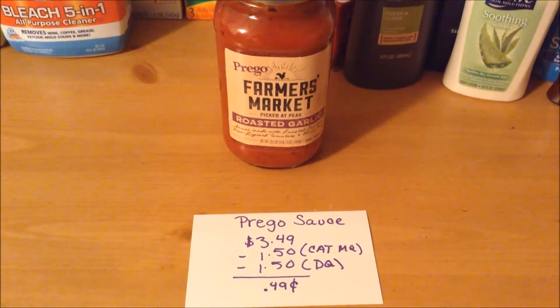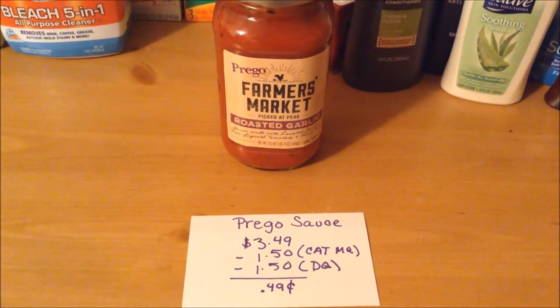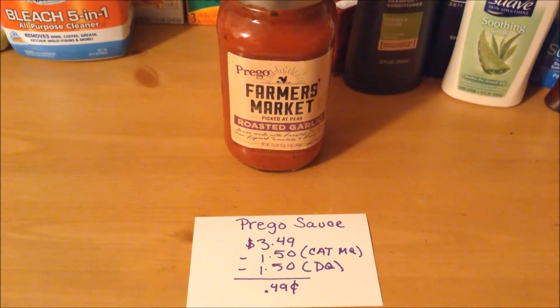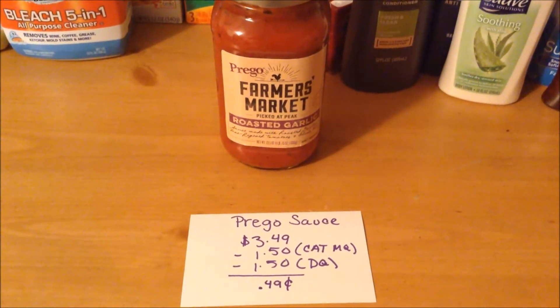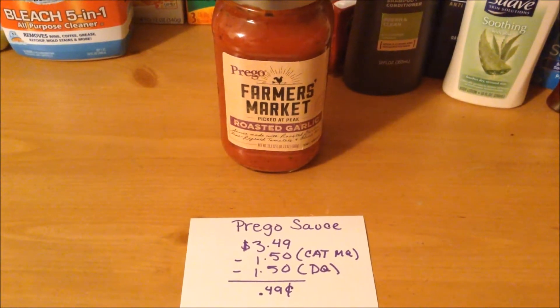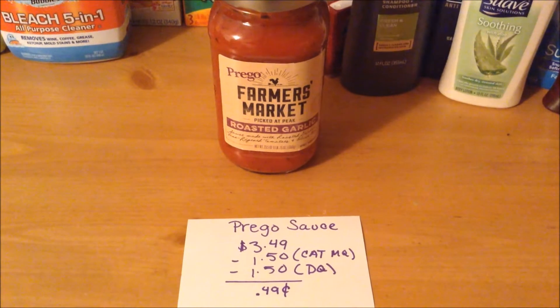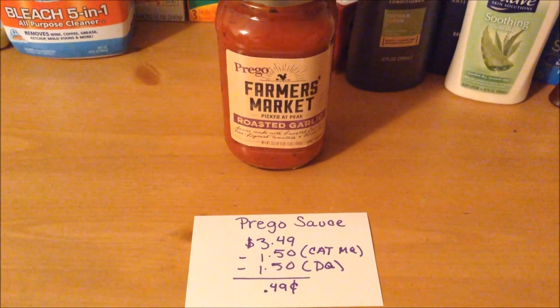The Prego Farmer's Market tomato sauce is a your-mileage-may-vary deal. The Catalina manufacturer coupon I used toward this product was one I actually received from Stop and Shop, and my ShopRite accepts competitors' coupons. It was $3.49. I had a $1.50 off manufacturer Catalina coupon that I stacked with the $1.50 off digital coupon, making it only $0.49 out of pocket.